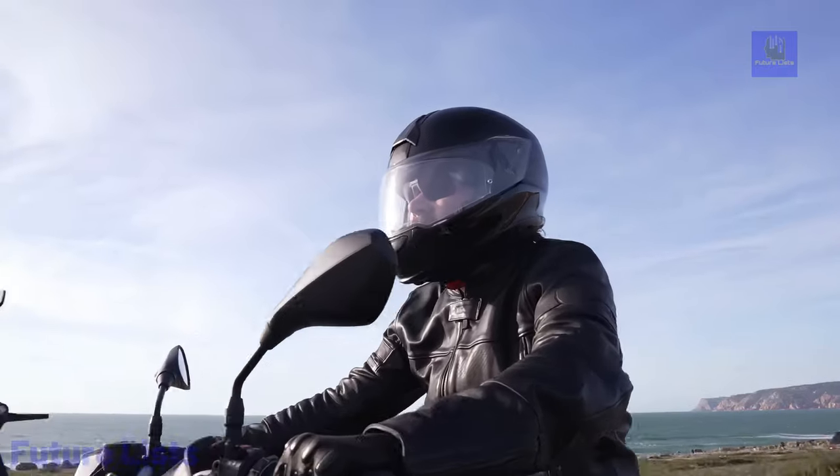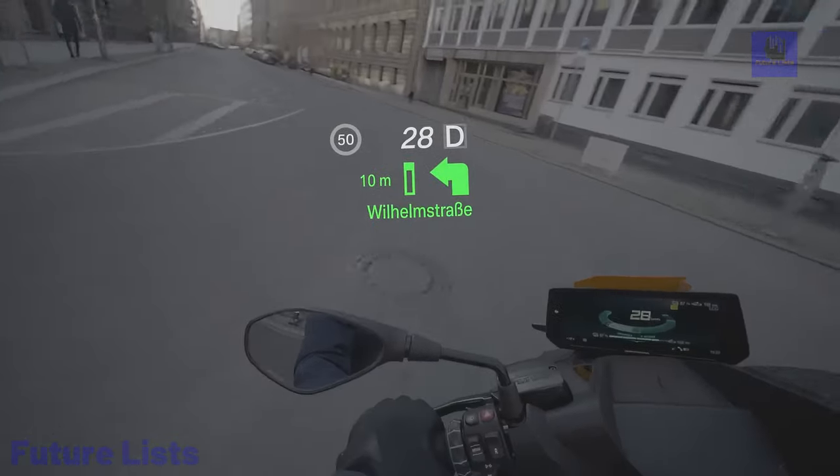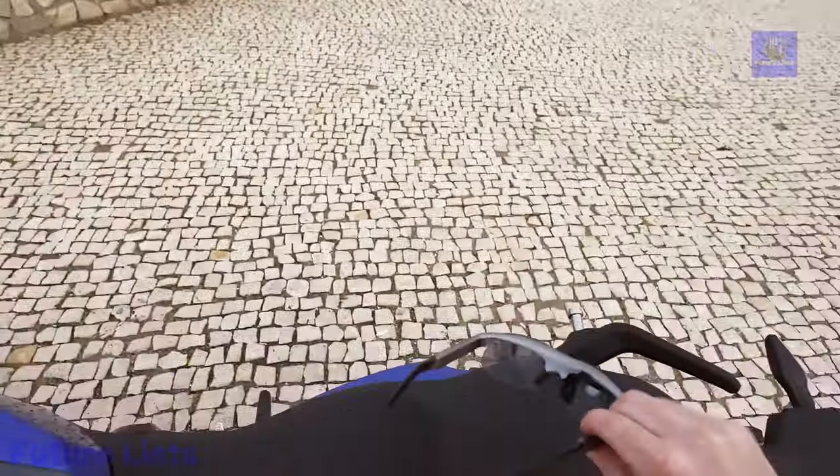Equipped with an integrated light sensor and UV protection, they ensure optimal visibility in various conditions. For users who wear glasses, an ARX adapter is available for personalized correction.